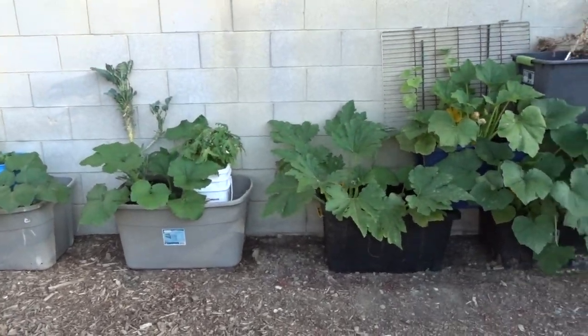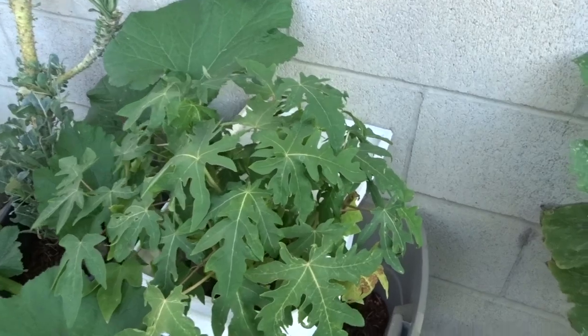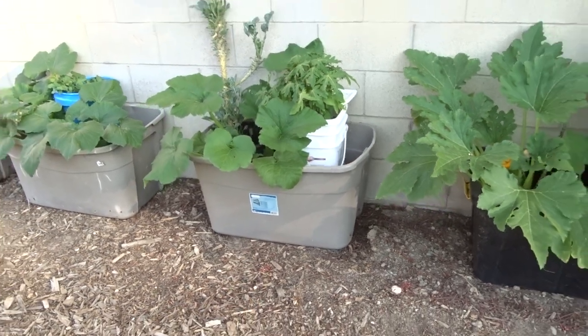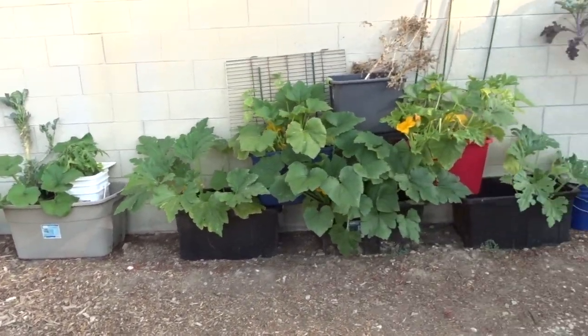That is zucchini coming up — Black Beauty. Those are all the papaya plants; I've done nothing with them and they just keep getting bigger and bigger. I don't want to leave them because they'll try to grow and end up a massive tree. I'm still not sure what I'm going to do with them.